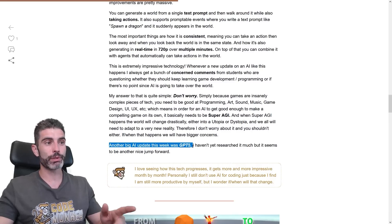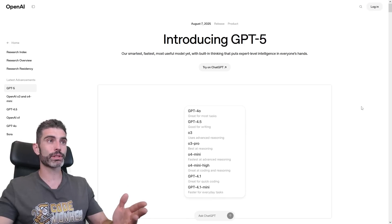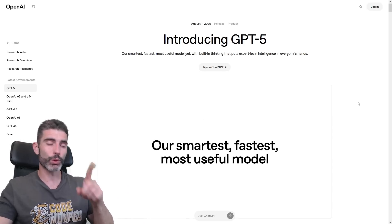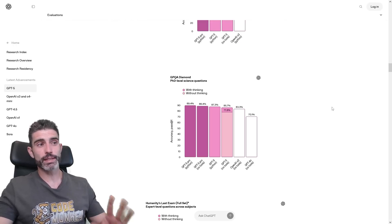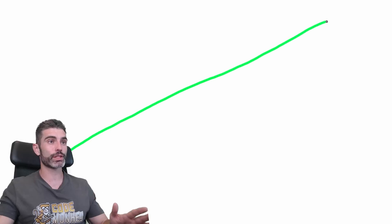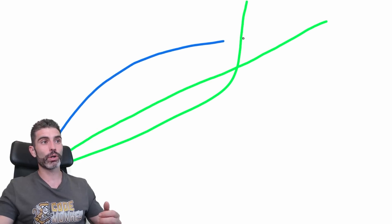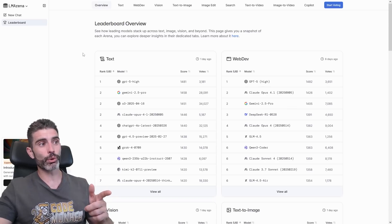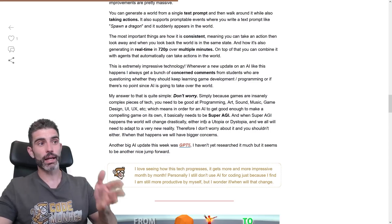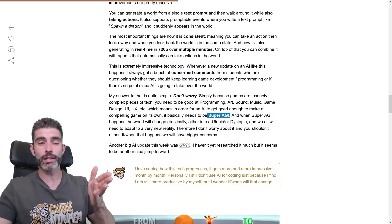Another big AI update this week was GPT-5. I haven't researched it much yet, but it seems to be another nice jump forward. Although this one is quite interesting — a bunch of people were apparently disappointed that it's not necessarily all that much better. It is supposedly better in some ways, but not necessarily 10 times better. For the past few years, people have been thinking AI is basically going to continue exploding in capability, but the reality appears to be more like massive improvements followed by a sort of plateau with just minor improvements. We can see on the AI leaderboards how it's better, but not necessarily that much better. This brings into question the concept of Super AGI — if this current trend reaches a plateau, then perhaps Super AGI is not necessarily as close as some people think.